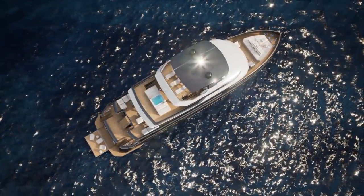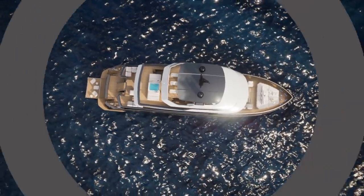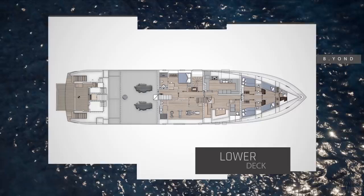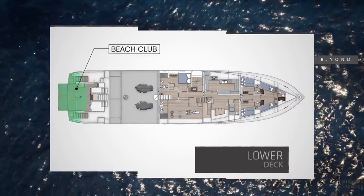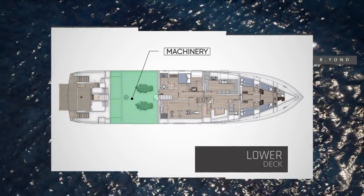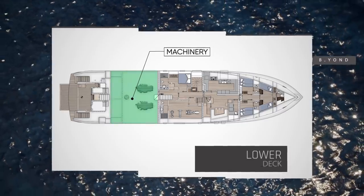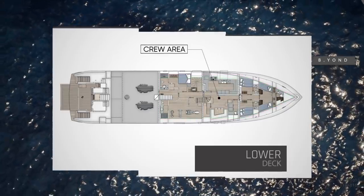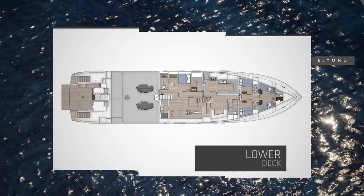Just look at the effect this has as we take a virtual walkthrough of this revolutionary new model. The lower deck will have a generous space dedicated for a beach club, and of course a sizeable area reserved for the machinery on board, as well as tender storage above. All of the rest of this deck, though, is reserved for the crew — something that is quite unheard of in a yacht of these dimensions.